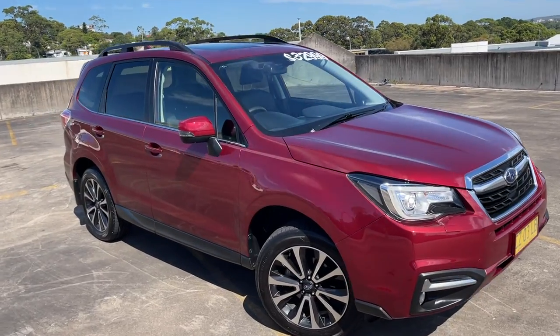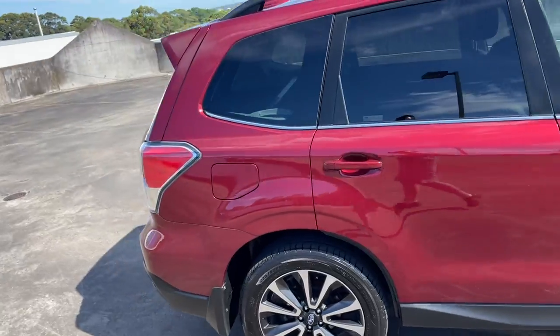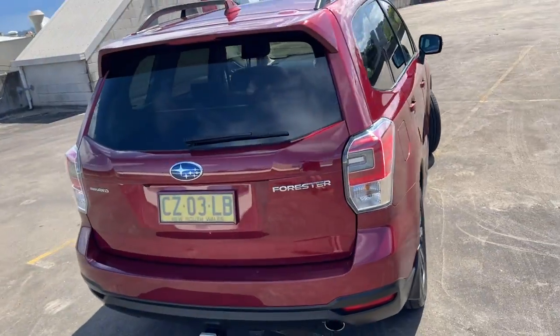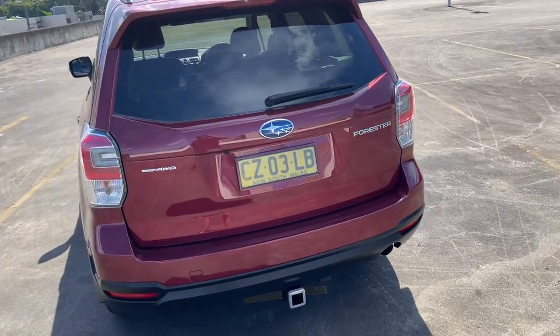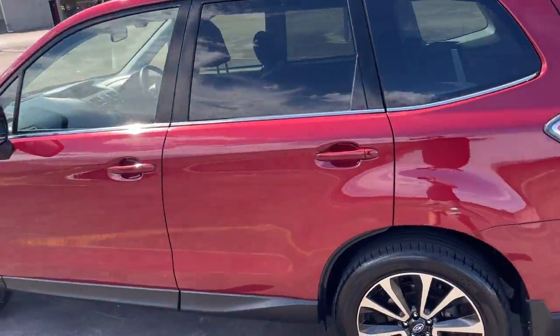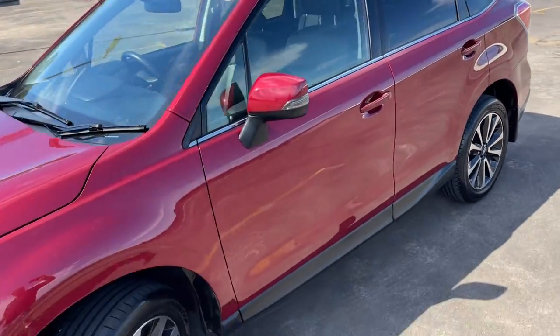We've got a 2016 Subaru Forester 2.5i-S, top of the range automatic wagon in a nice cherry red metallic. It does have the towbar, reverse camera, alloy wheels, tinted windows, and the big panoramic roof with leather interior.